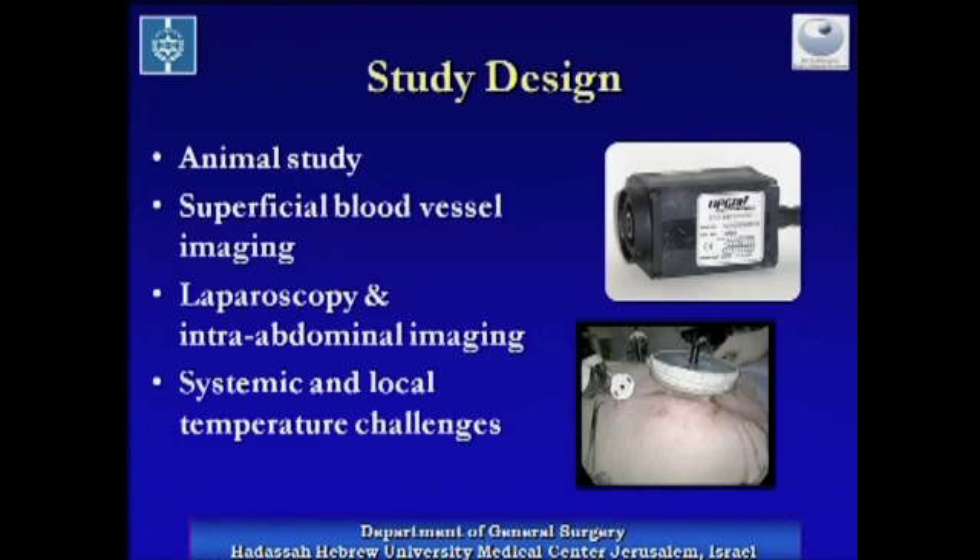We performed an animal study on a porcine model using a specially designed detector. We first examined the detector with superficial blood vessel imaging and then continued to laparoscopy.